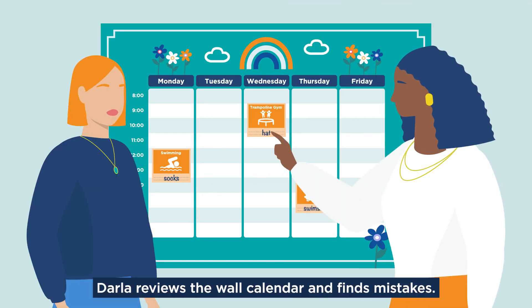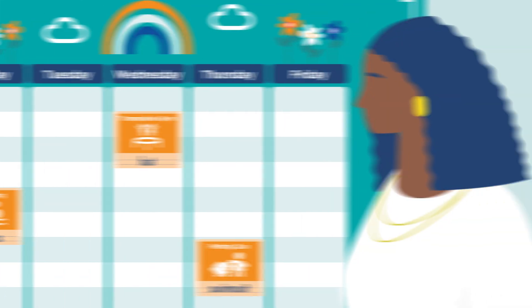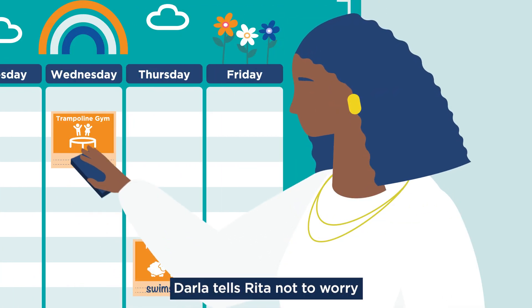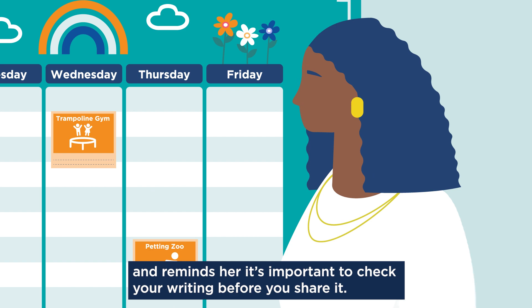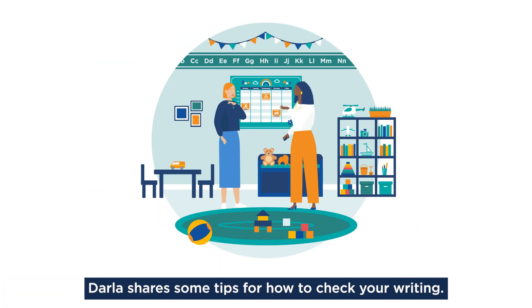Rita writes in reminders for each activity, but she doesn't check her writing before she places them on the wall calendar. Darla reviews the wall calendar and finds mistakes. Rita is embarrassed. Darla tells Rita not to worry and reminds her it's important to check your writing before you share it.